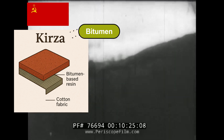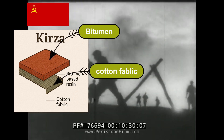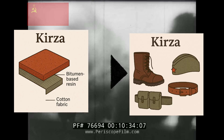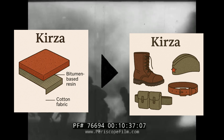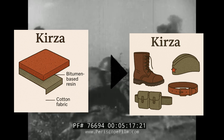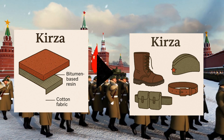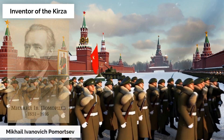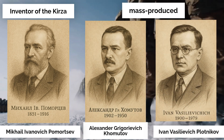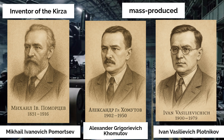In the Soviet Union, a cheap waterproof synthetic leather called Kirza was developed in the late 1930s. It was made by applying a petroleum-based synthetic resin called bitumen to cotton cloth. With the outbreak of the German-Soviet War in 1941, it was mass-produced throughout the Soviet Union and used for soldiers' military boots, belts, and equipment.